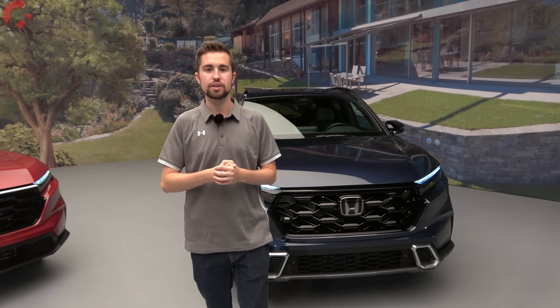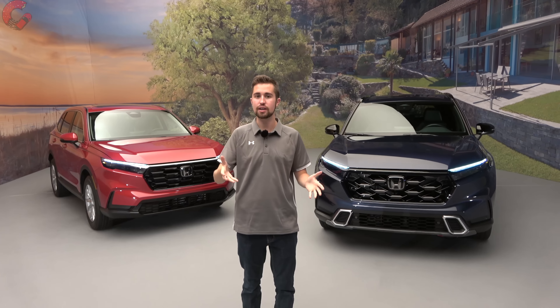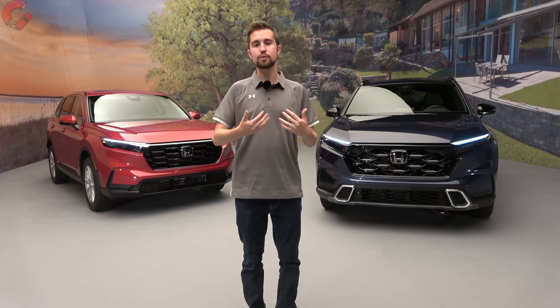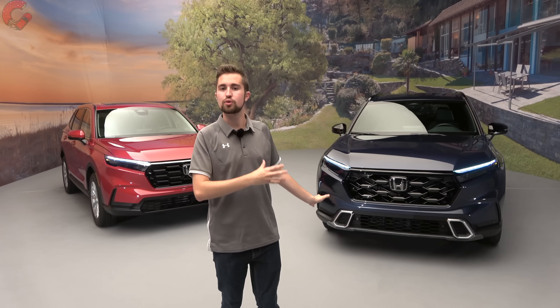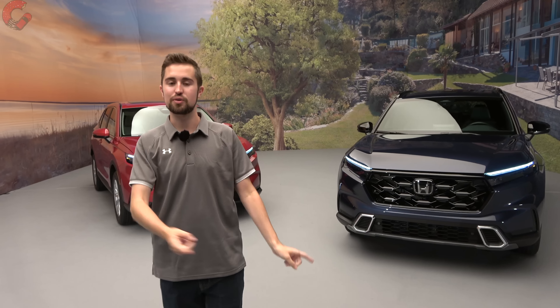Thanks for joining us on this first look at the all-new 2023 Honda CRV — special thanks to Honda for inviting us up to Detroit. If you enjoyed this video, hit subscribe to see our full review of both the traditional and hybrid CRV models as soon as they're available. Also follow us on TikTok and Instagram for short-form content, and come along as we sample more of the latest automotive delicacies.